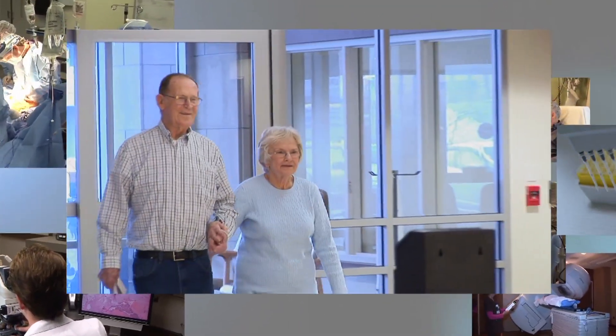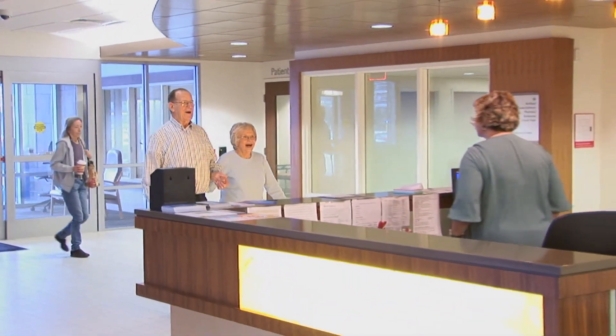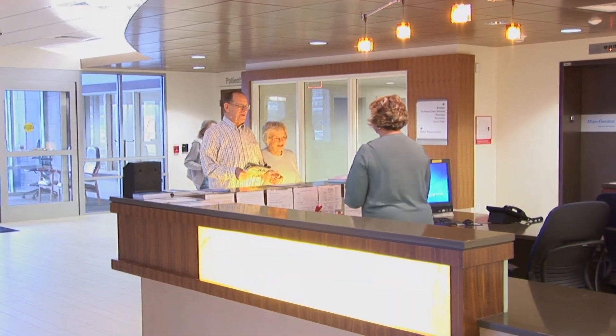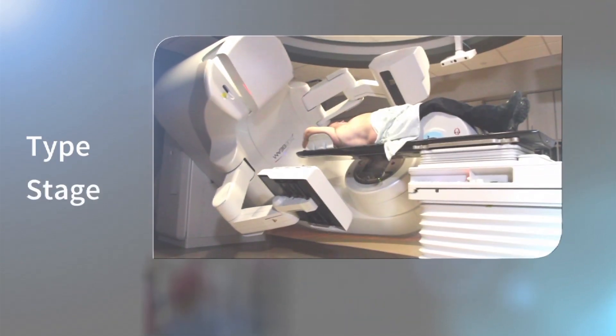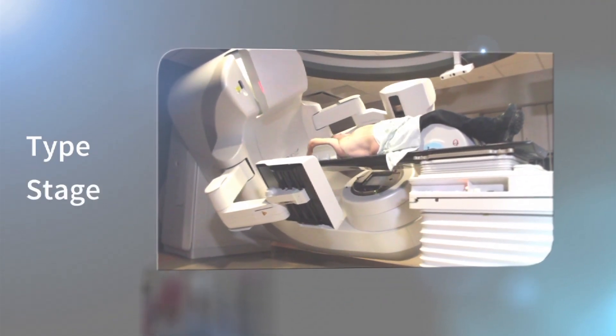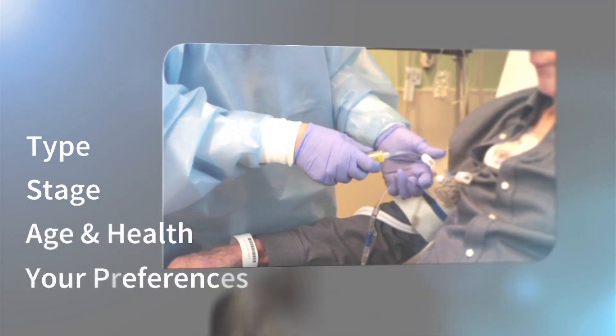What treatment is best for you? Your cancer treatment will be based on your situation. The number and kinds of treatment choices you have will depend on different factors, including the type of lung cancer you have, the stage, extent of the cancer, your age and overall health, and your personal preferences.